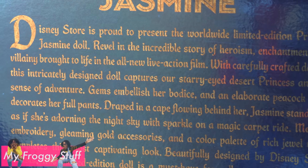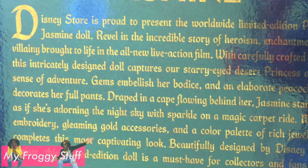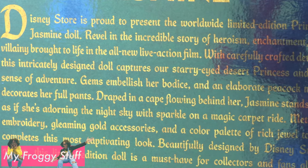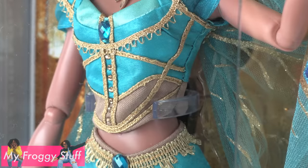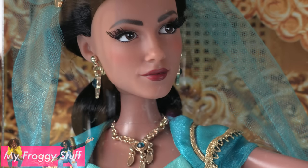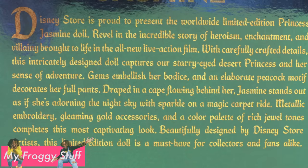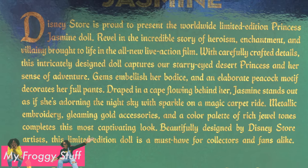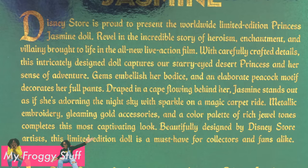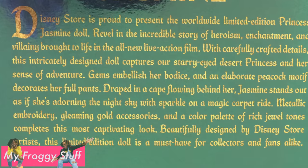Disney Store is proud to present the worldwide limited edition Princess Jasmine Doll. Revel in the incredible story of heroism, enchantment, and villainy brought to life in the all new live action film. With carefully crafted details, this intricately designed doll captures our starry-eyed desert princess and her sense of adventure. Gems embellish her bodice and an elaborate peacock motif decorates her full pants. Draped in a cape flowing behind her, Jasmine stands out as if she's adorning the night sky with sparkle on a magic carpet ride.